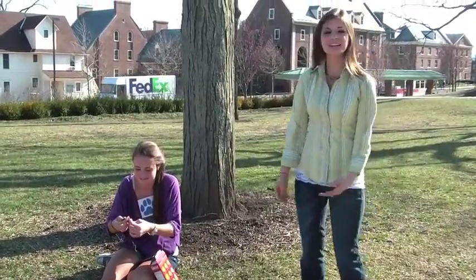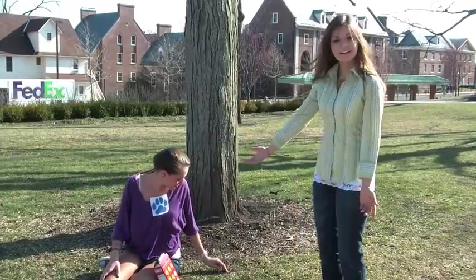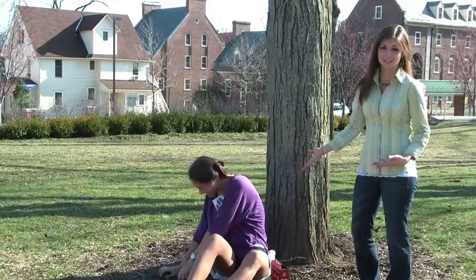Do you guys see Blue's second clue anywhere? It's right there! Oh, there it is! It's our good friend Blue's. We are looking for Magenta.